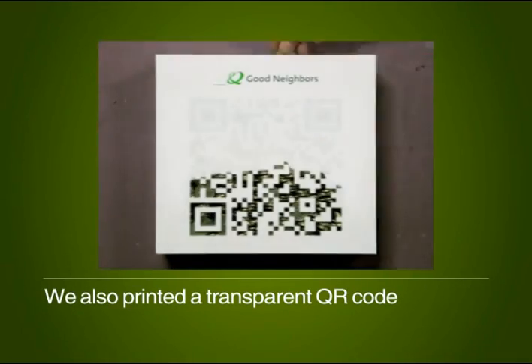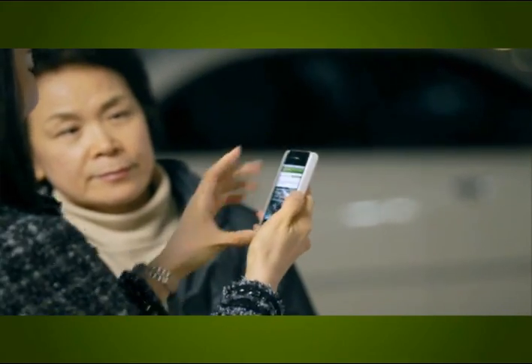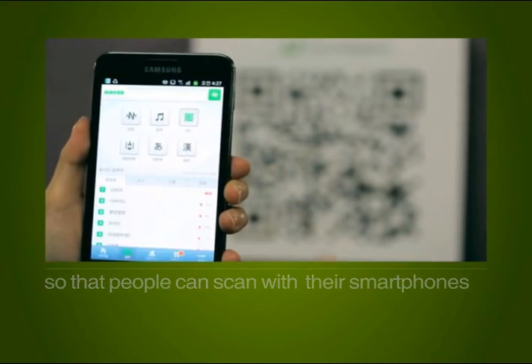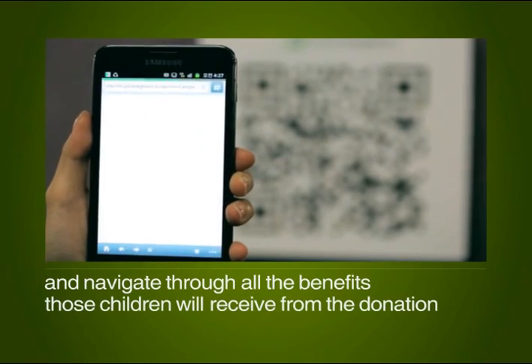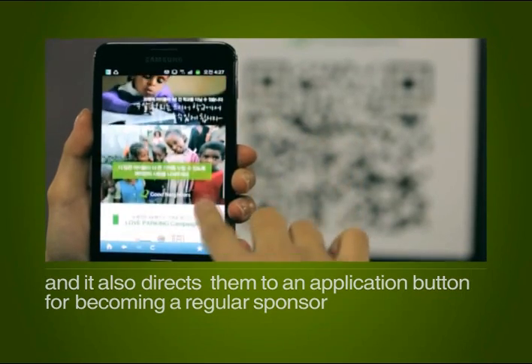We also printed a transparent QR code on each cart, which becomes visible when coins are collected, so that people can scan it with their smartphones and navigate through all the benefits those children will receive from the donation. It also directs them to an application button for becoming a regular sponsor.